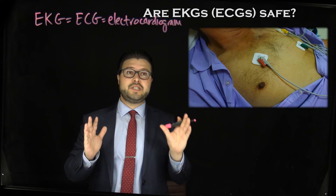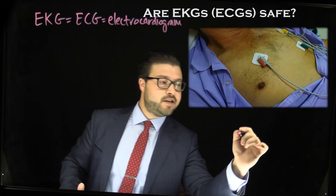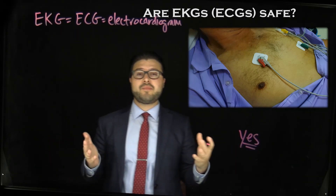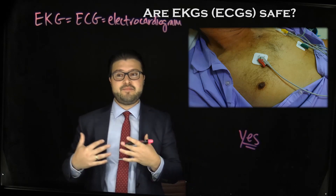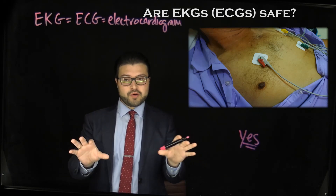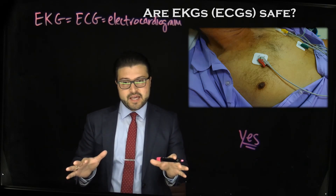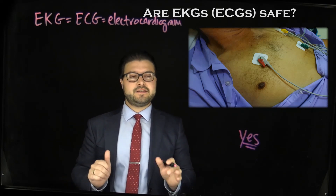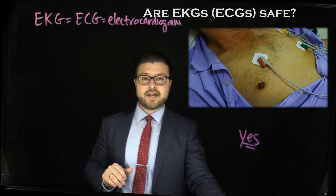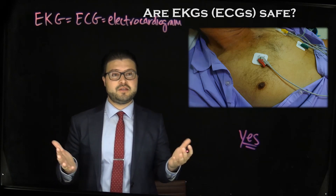So to get to the answer — are they safe? The short answer is yes, they certainly are. The EKG is performed by simply placing these electrodes, these sticky patches, on the body. These electrodes are used to capture and record the electrical activity of the heart at that moment in time. And it's that recording of cardiac activity that is displayed on the EKG — all the squiggly lines on graph paper — that is what we call the EKG.